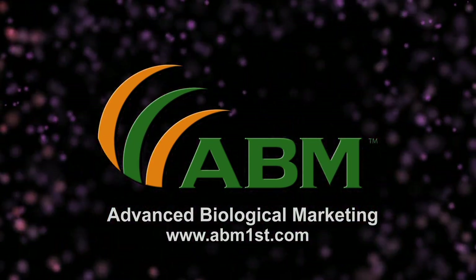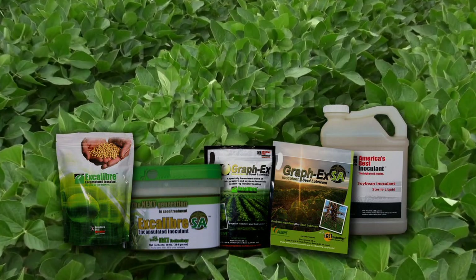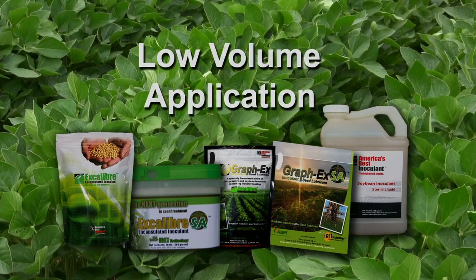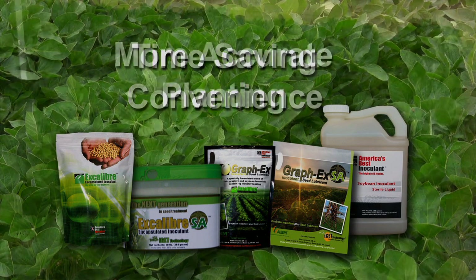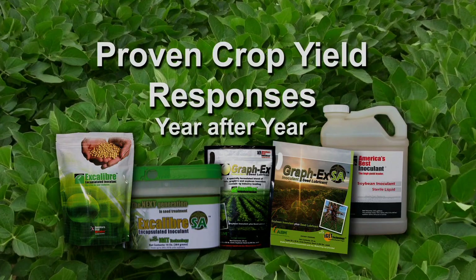Advanced Biological Marketing's Inoculant and Seed Lubricant Biologicals for Soybeans deliver low-volume application, time-saving convenience, more accurate planting, and proven crop yield responses year after year.